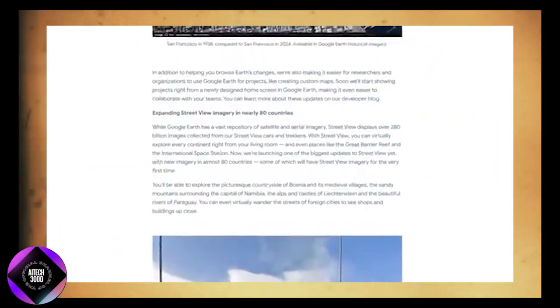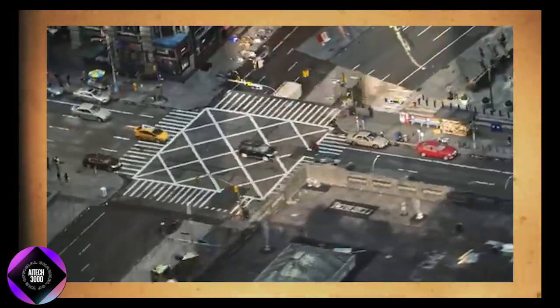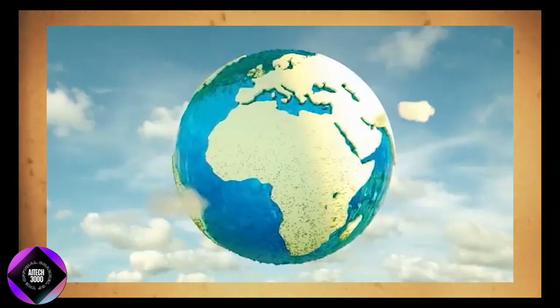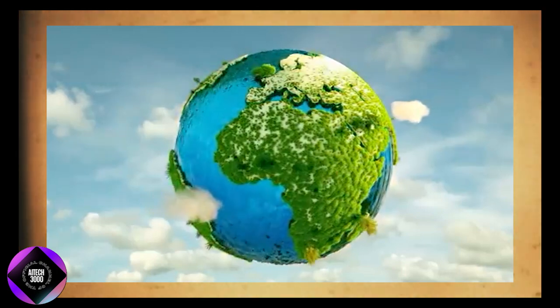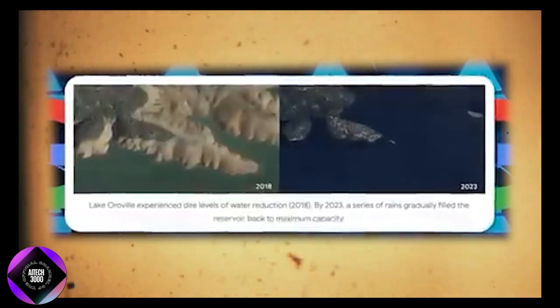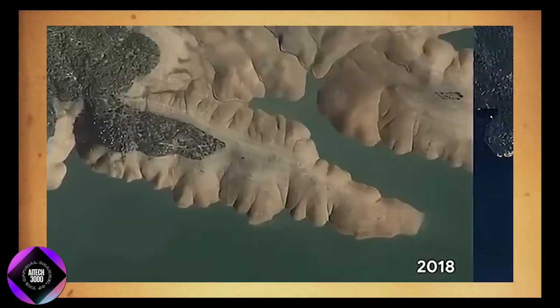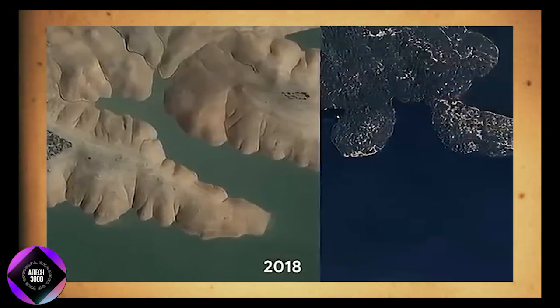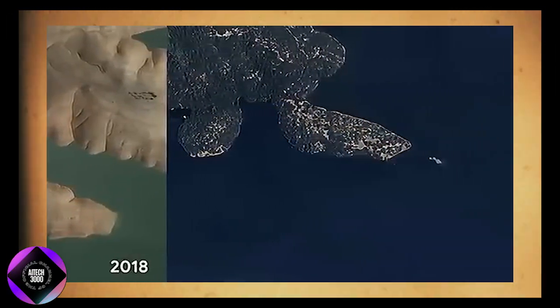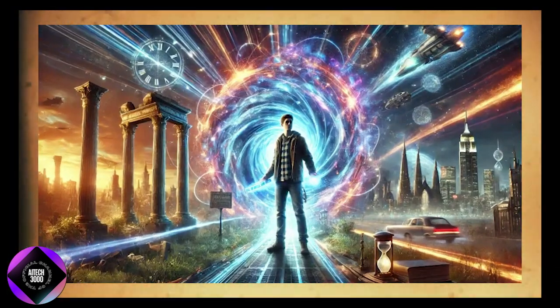Users can access historical imagery from thousands of locations worldwide. You can witness the impact of human activity, natural disasters, and climate change on various environments. A notable example is California's Lake Oroville, where users can observe the effects of long-term drought on water levels and compare those to more recent images showing recovery after heavy rainfall, making it an invaluable tool for environmental research.